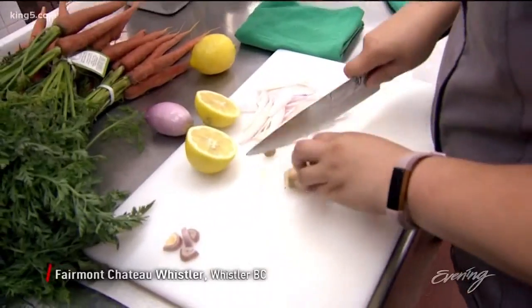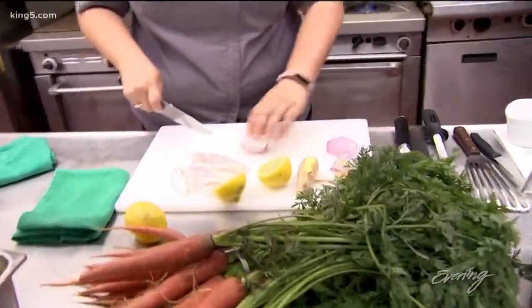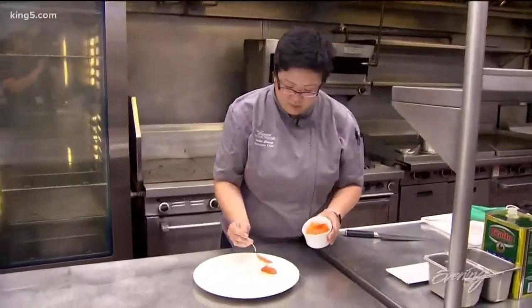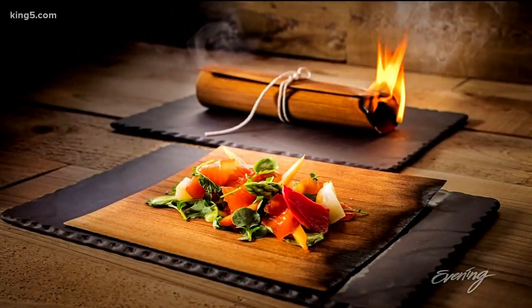While most chefs are responsible for just one restaurant, the executive chef at the Fairmont Chateau Whistler, Isabel Chung, oversees six places at one time. What we're trying to do here is just be the most relevant and true to ourselves that we possibly can be. We do have a lot of concepts, so it means something different for each one of the restaurants.